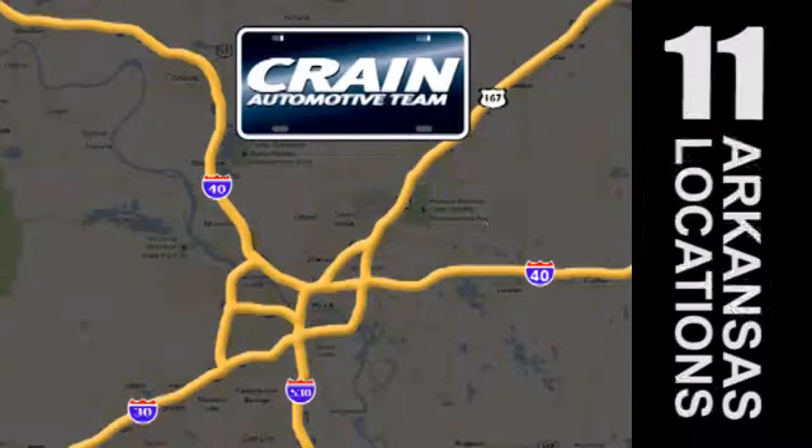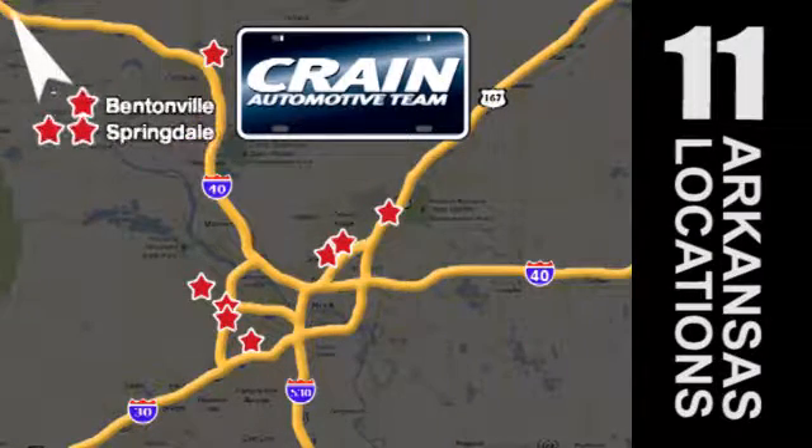Visit us anytime at crane-team.com. Go, go, crane-team's got them! crane-team.com.